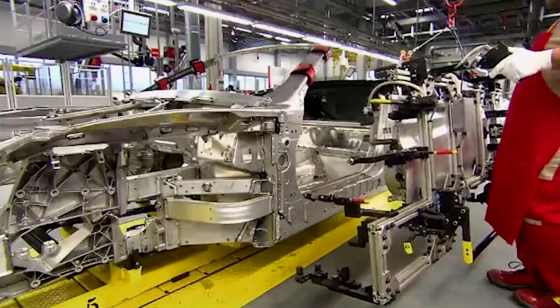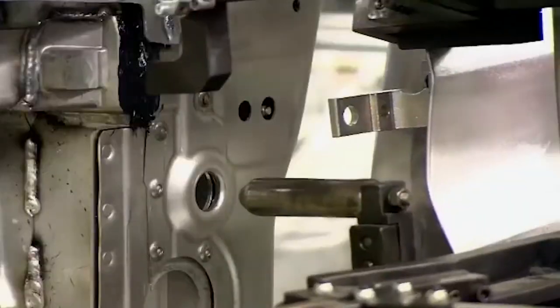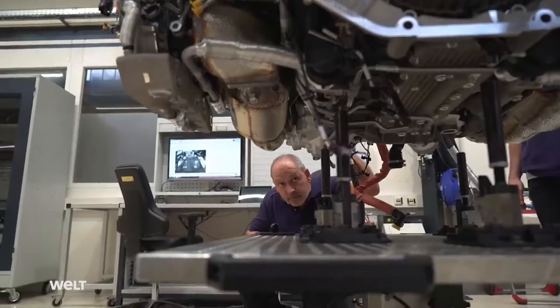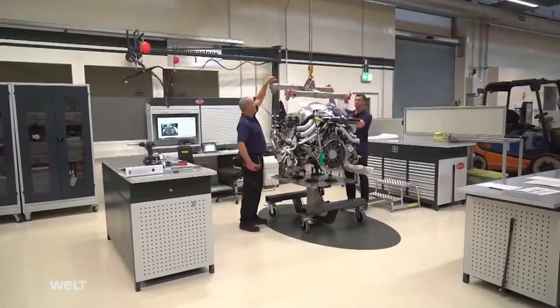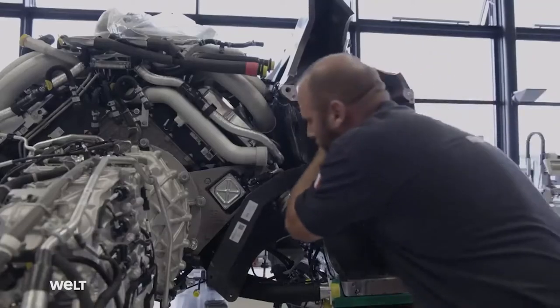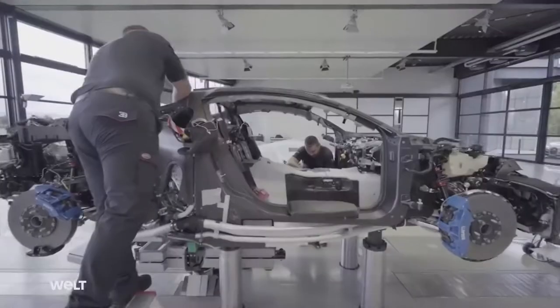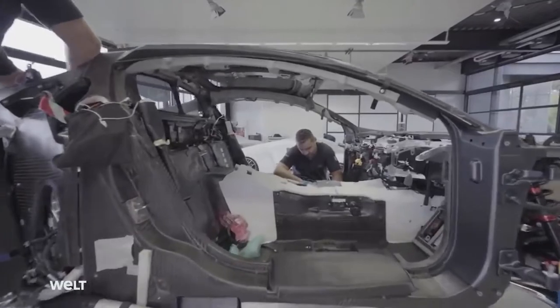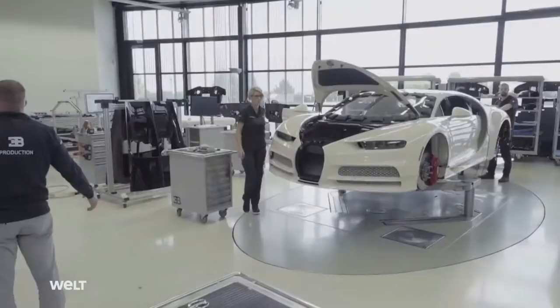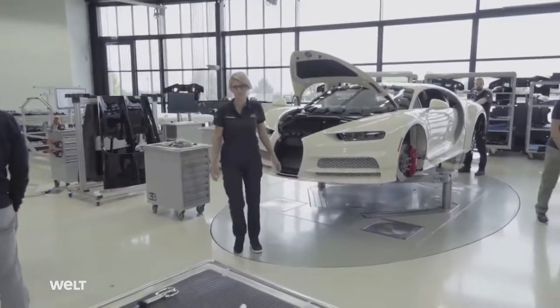This deluxe car is assembled at individual stations and not in a typical assembly line. A technician connects the transmissions to the engine using bolts and a ratchet at the first station. Then the mechanical components of the car's rear section are assembled. The technicians push the rear end through a track to connect it with the front end. Both the front and back ends are connected with only 14 titanium bolts using handheld ratchets.